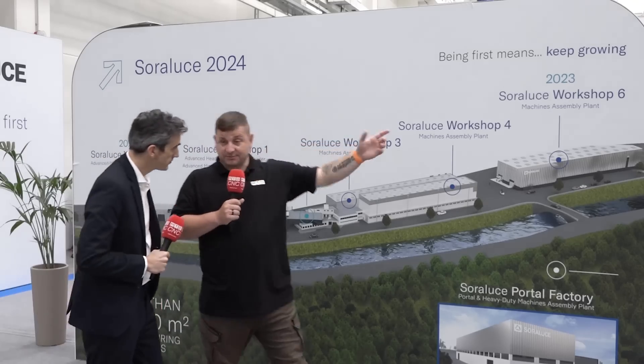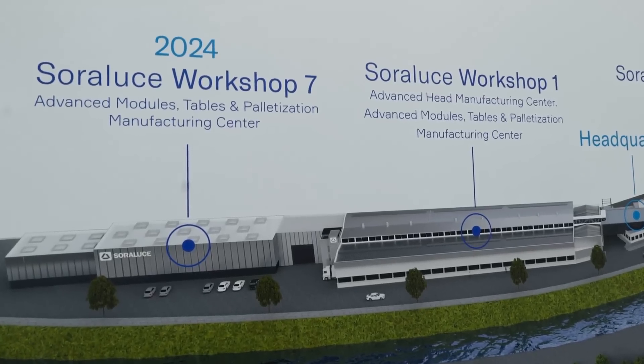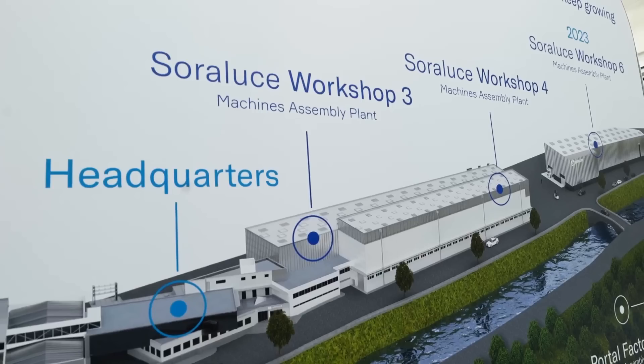We are now in Workshop 6, your latest expansion. What are your plans for the future? As this is an assembly shop and we're gaining capacity to produce more machines, we also need to expand our capacity for components like heads and tables. At the end of this year we're starting Plant 7, which will be finished by mid next year. Importantly, both plants are built following sustainability parameters, and both are targeting LEED gold certification.